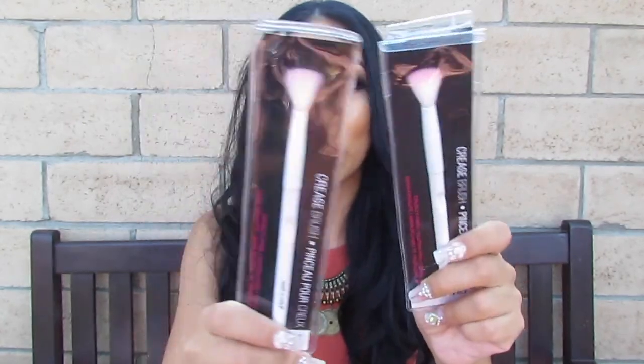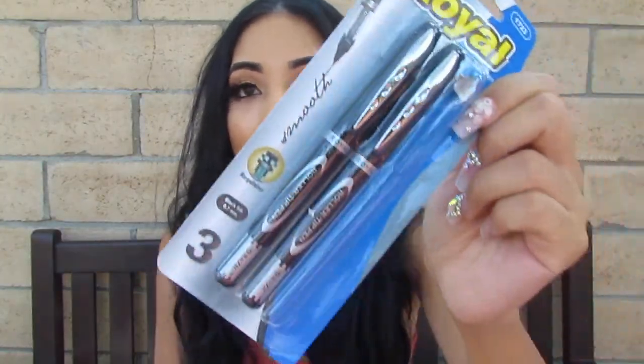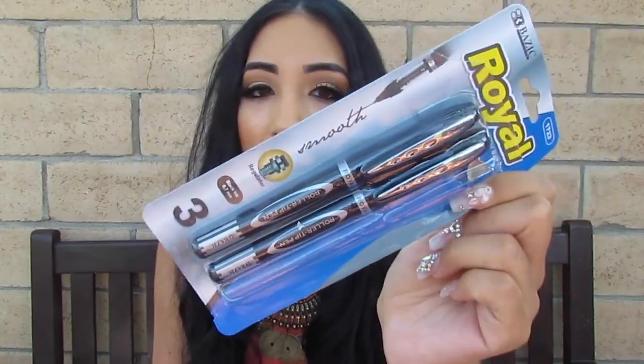Almost done. Random stuff: cotton balls from Dollar Tree, Wet n Wild brushes from Dollar Tree — these are the crease brushes, these are my favorites. A germ buster hand sanitizer because there's germs everywhere. Also from Dollar Tree, these are the pens she chose — kind of like gel pens, she likes that dark gel pen feel. Got some white out, and some college-ruled filler paper for 80-something cents — I thought that was a good deal.